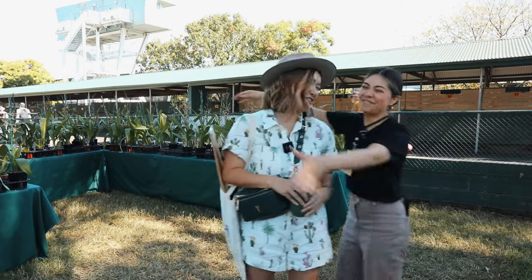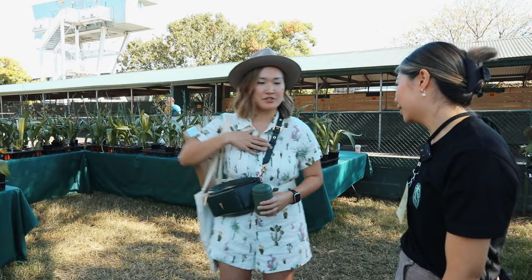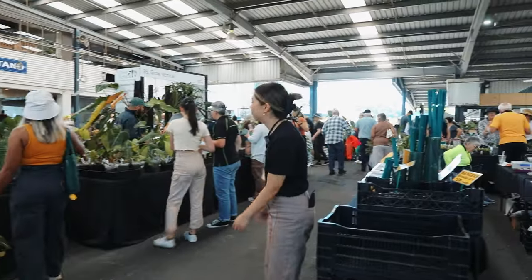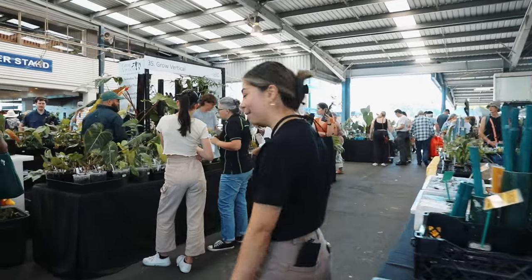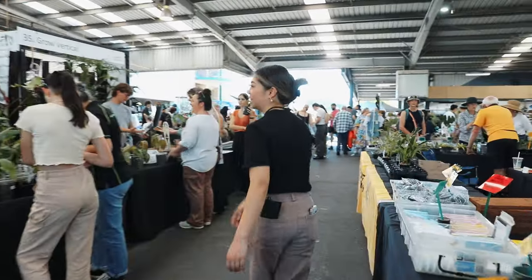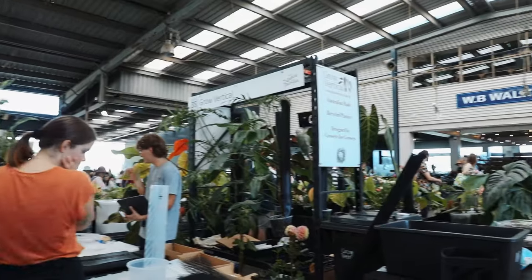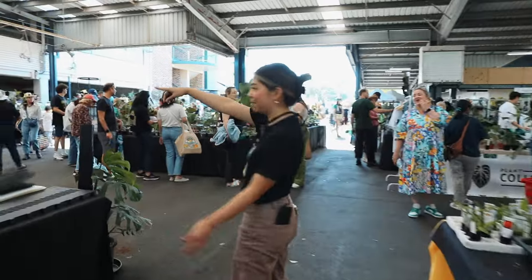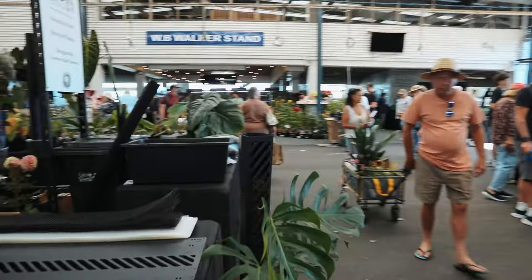Thank you so much, Tammy! Oh, thank you — you're the best. And here we have Tim from Grow Vertical. As you can see, he's incredibly busy, so I don't think we can get him — but we'll walk past and you can see all the amazing plants and all of the products that he does. Oh my gosh, that Dean McDowell is insane. It's huge.